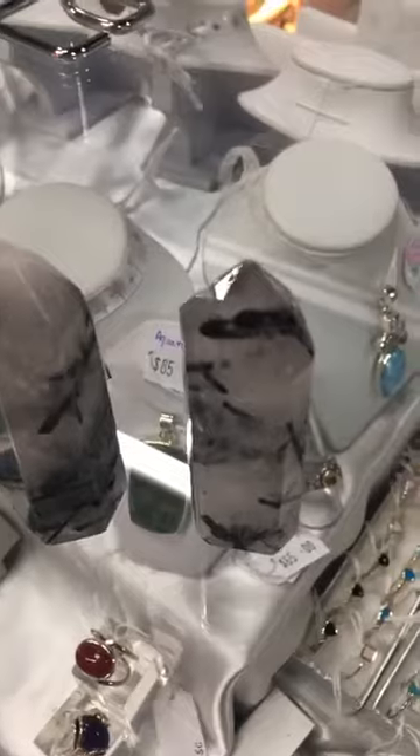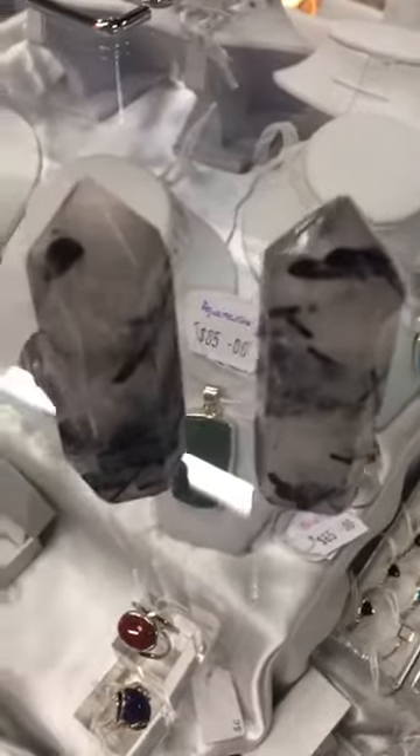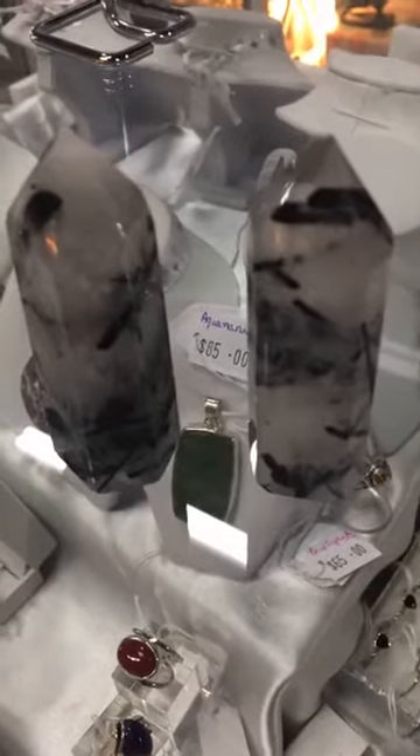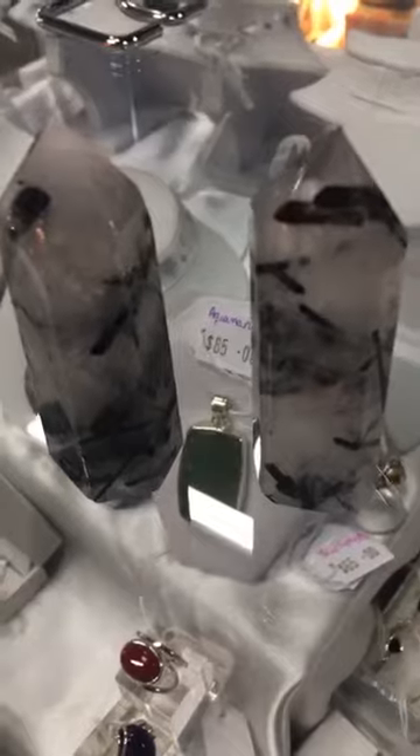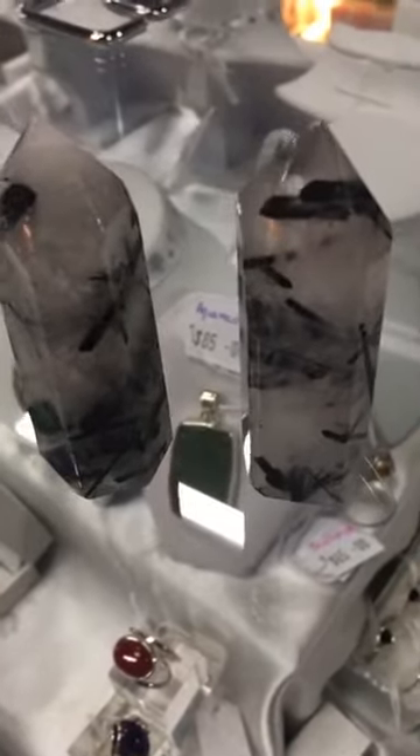It's a fabulous stone — black tourmaline, as most people will know it, for protection. It is a great stone in this form to have in your home because it will provide protection within the home. So it's a great little piece.